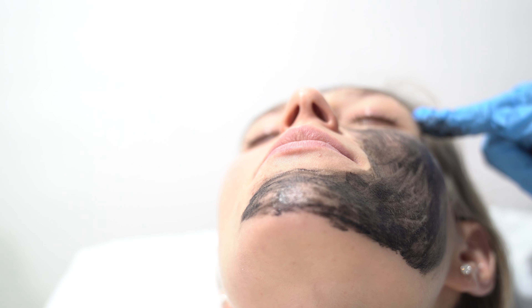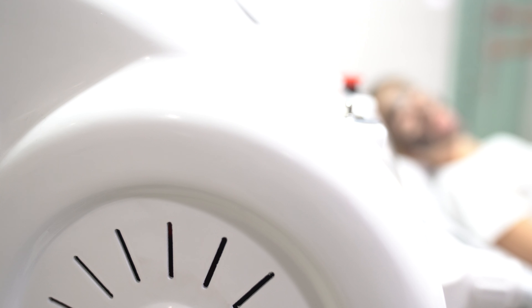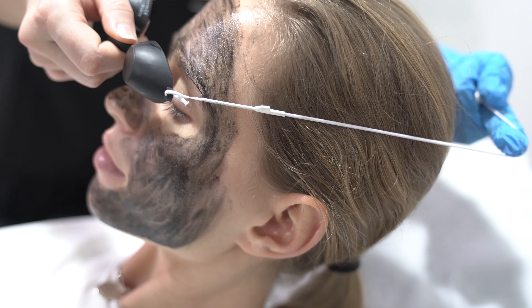Without using any chemicals, just the laser technology. I love getting the treatment before a really important shoot or a casting, or even just before a big event.